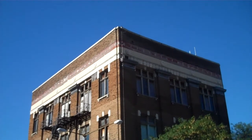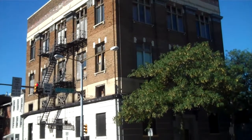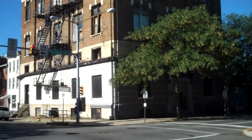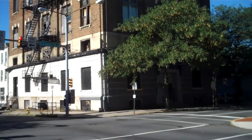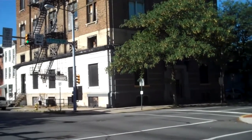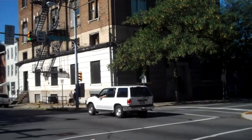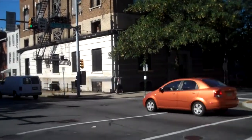Here we are in Redding, Pennsylvania at 744 Franklin Street, the former Orioles Club — about a 5,000 square foot building with a lot of possibilities for a banquet hall. There's a lot of parking in the general area, including a private 100-car garage right across the street.